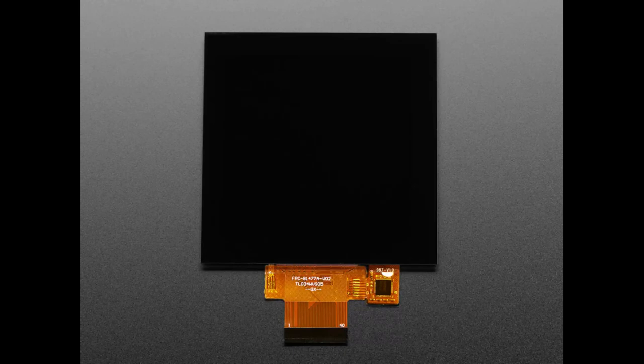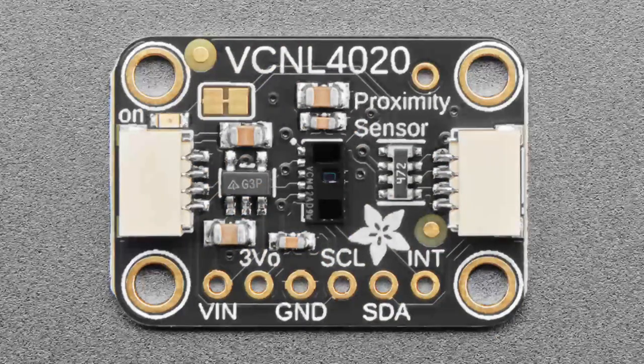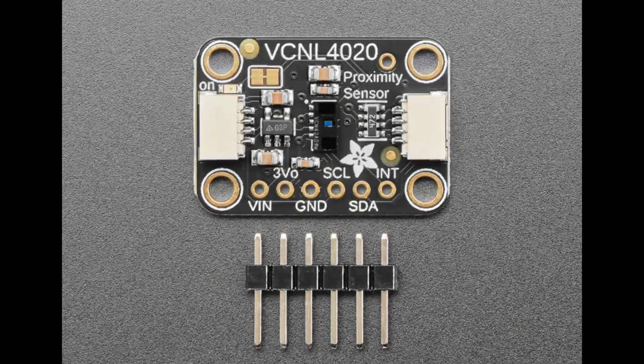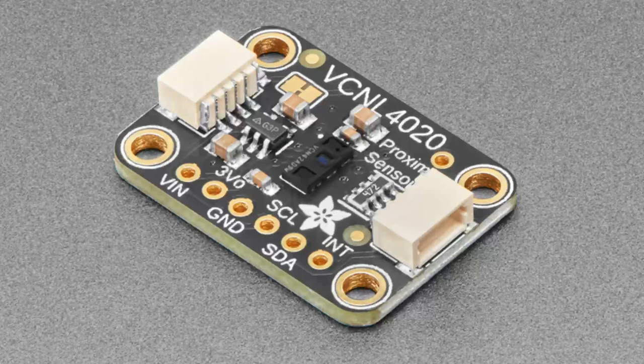The star of the show is the VCNL 4020 — a next-generation VCNL sensor. We've previously stocked the VCNL 4000, 4010, and 4040. The 4020 has a really wide lux range, going up to about 16,000 lux, and it also does proximity sensing up to 200 millimeters. It's a very inexpensive proximity and lux sensor, uses I2C, and we have Arduino code with a CircuitPython library coming soon.